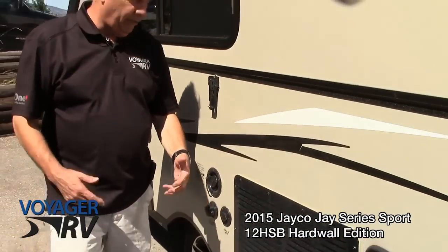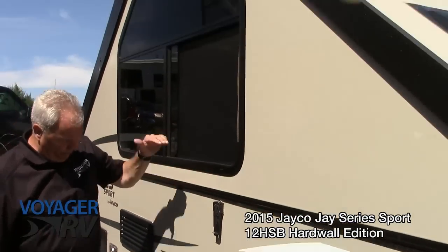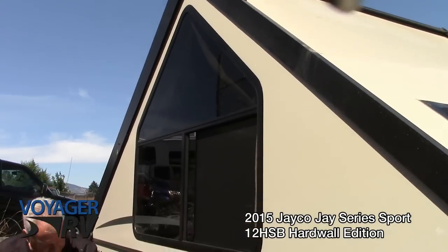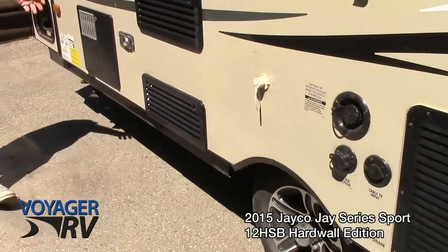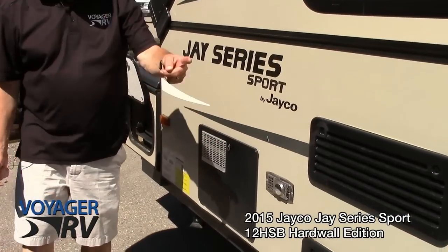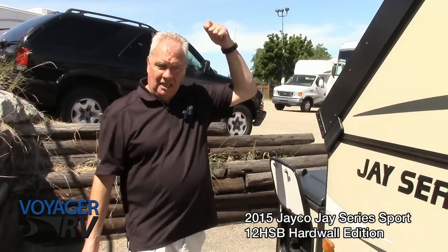This unit does have an air conditioner. Of course it also has a furnace, refrigerator, and all of those features. Very nice aluminum wheels. Refrigerator, hot water, furnace, outside shower — so with your hot water you have hot water for other uses and an outside shower.